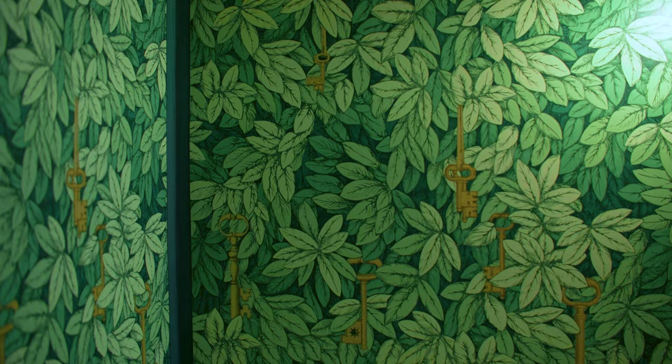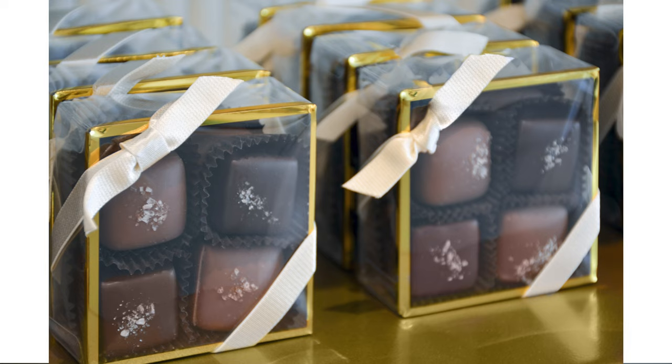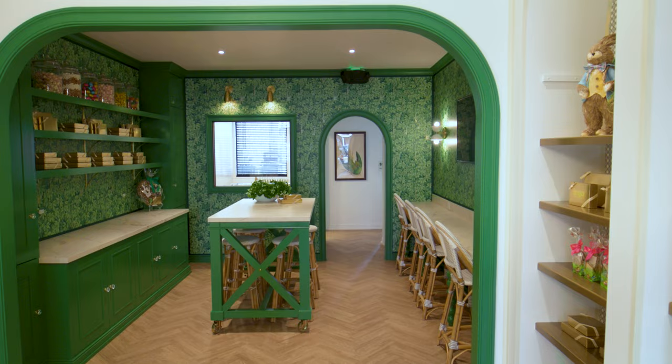We took a 7-8 inch grosgrain ribbon and lined all the edges of the walls in green, which is a direct nod to how the Burkes wrap all of their packaging. The green's not a color that people expect, but green's my favorite color. So the fact that we were able to incorporate this kind of green — it's exciting.